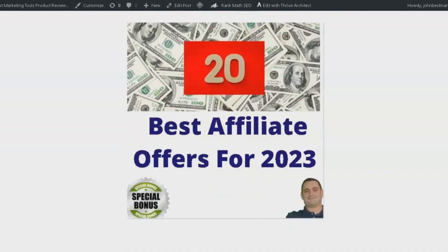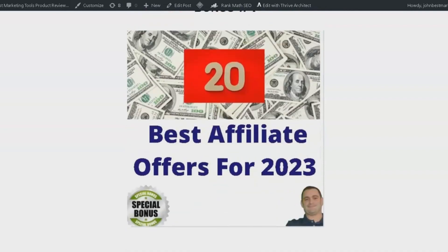Bonus number one is 20 of the best affiliate offers for 2023. I will be sharing the top offers that I use every month in my business — offers that have proven to convert effectively. These offers will work exceptionally well on your new websites. Get ready to boost your earnings with these high-converting offers.